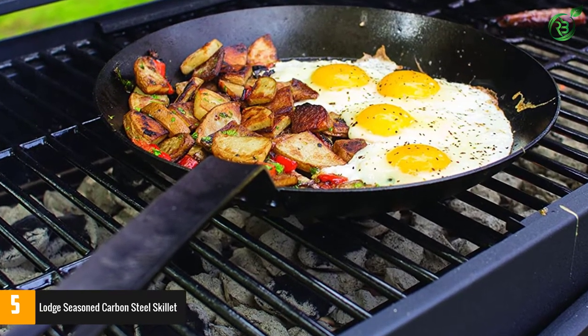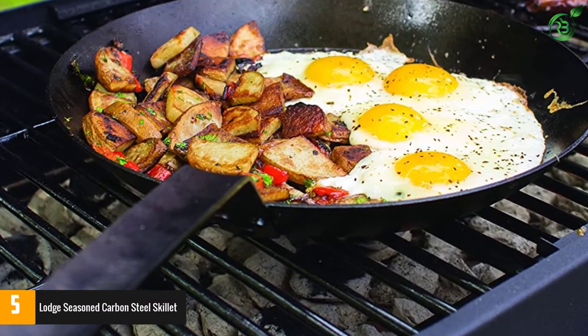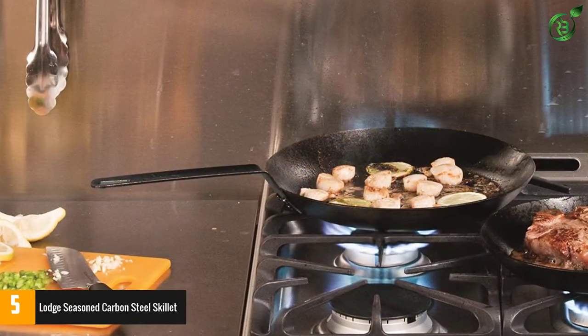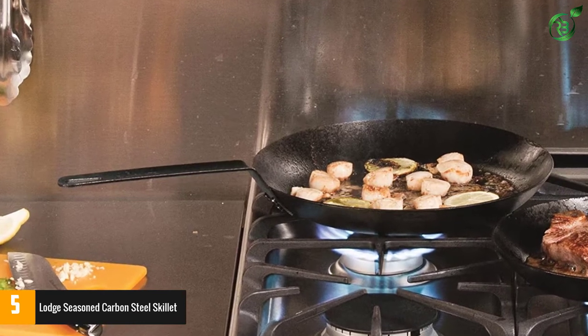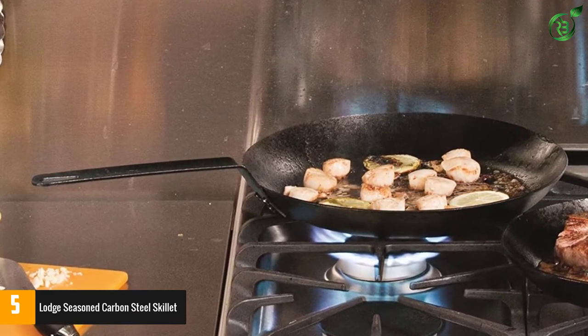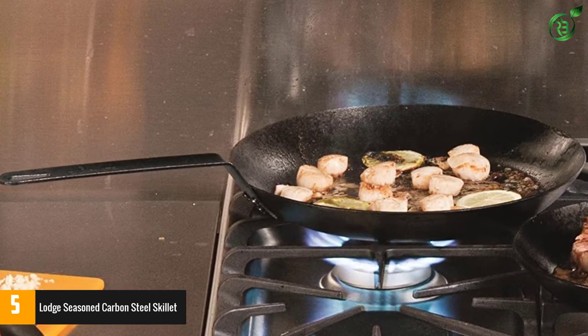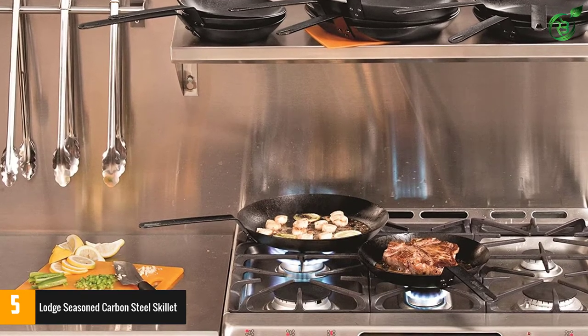It gives you the same heat conductivity, but with a much thinner, lighter construction. This model comes pre-seasoned, so it's ready to use right out of the box, but the surface gets even better with time and use. Our reviewer liked its responsiveness — it heats and cools quickly, which is useful when pan temperature needs to be adjusted while shallow frying or sautéing.